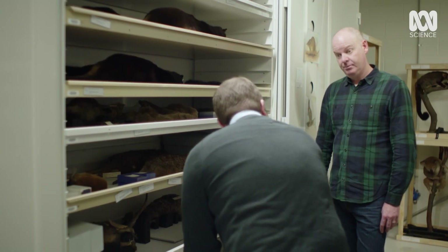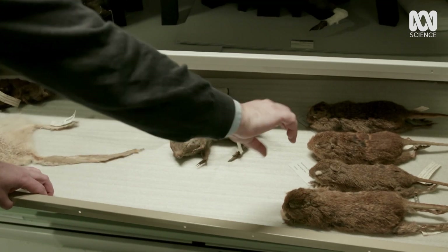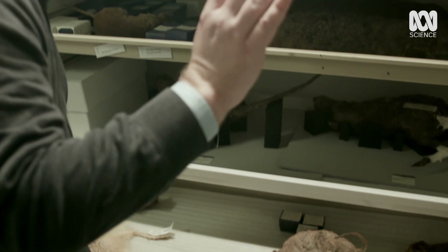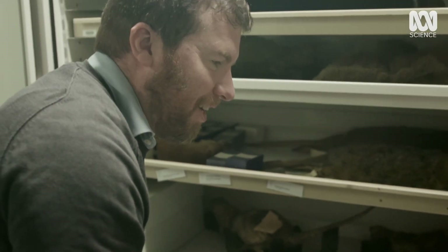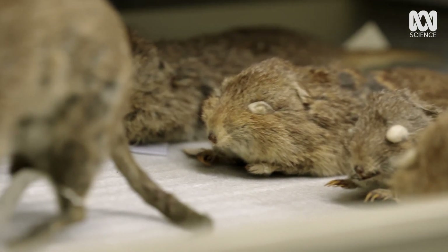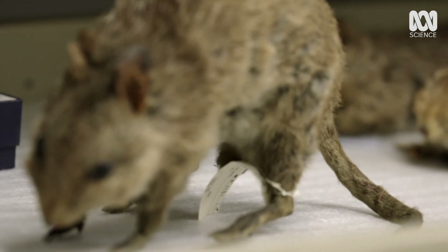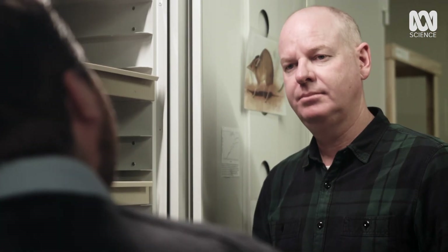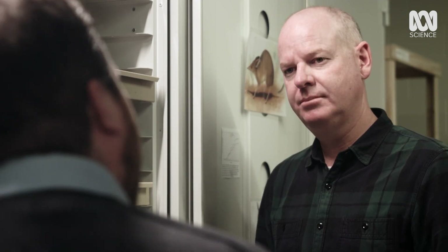Maybe we can study its DNA, maybe we can study the chemistry of its skin and reconstruct what it ate. Those types of marvellous things that we can do with modern science. So only by looking after these specimens in these cabinets do we really end that chaos and bring some order and organisation to our understanding of life on Earth.